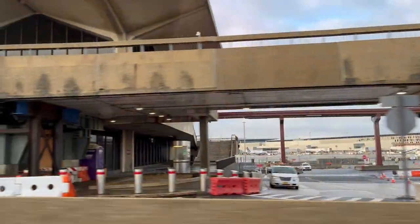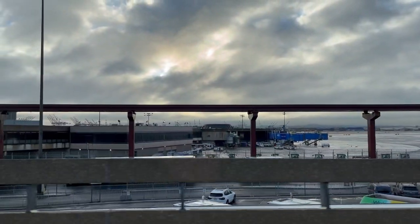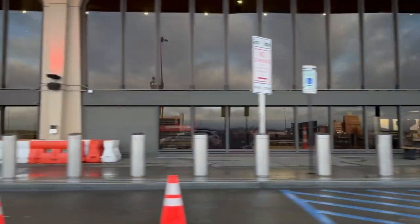When flying between New York and the Canadian cities of Toronto, Montreal, and Ottawa, travelers are faced with a selection of three airlines they can choose to fly on, from Air Canada to Porter to United.